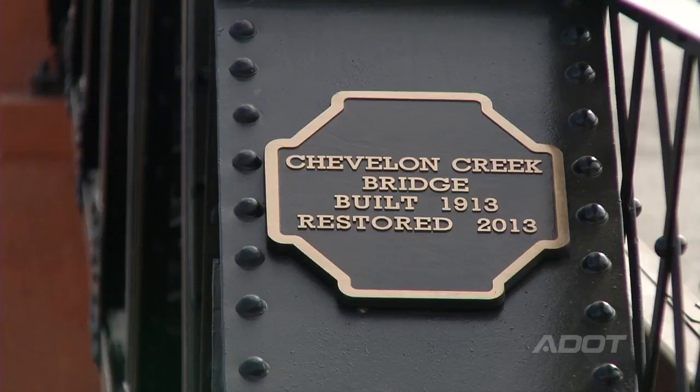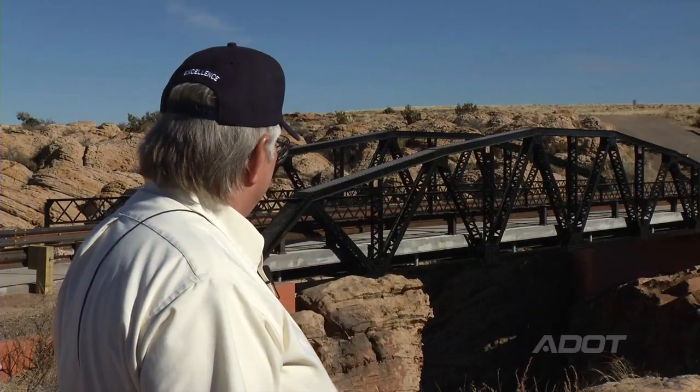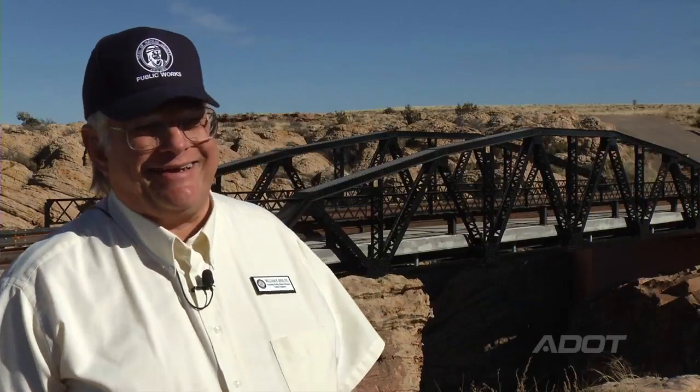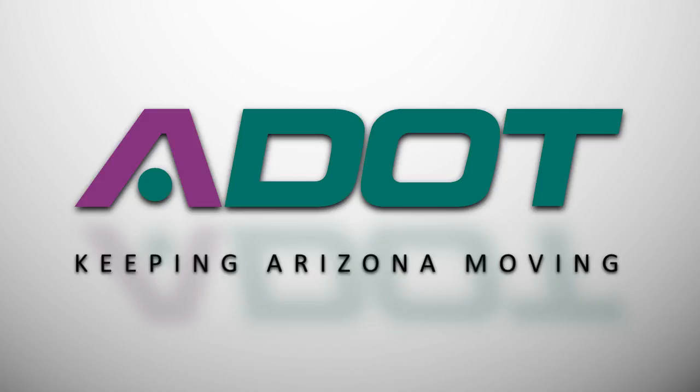We're very proud of the project, and it's really nice to be part of these historic rehabilitation projects. I mean, that's a good-looking bridge. They don't make them like that anymore. ADOT — keeping Arizona moving.